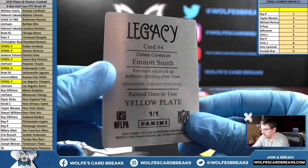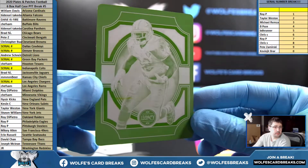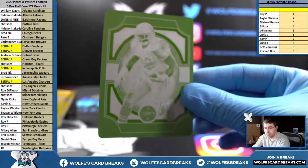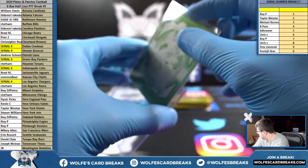One-of-one printing plate — Emmitt Smith, 2020 Legacy Football, for the Dallas Cowboys. Dallas, that'll go one spot. Roy P cleaning up. Emmitt Smith, one-of-one printing plate.